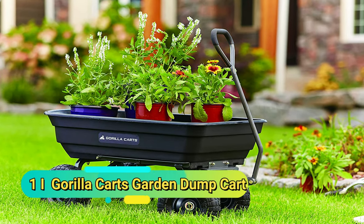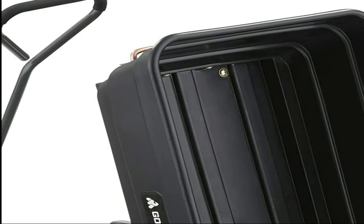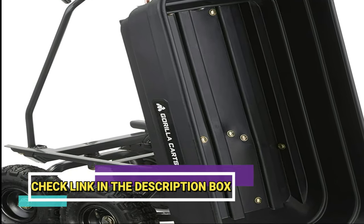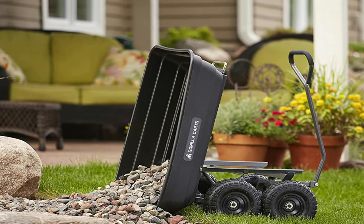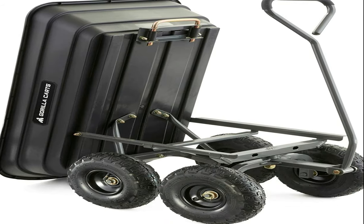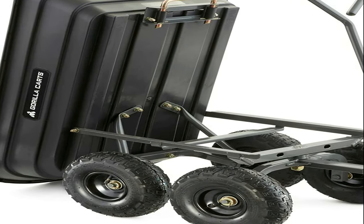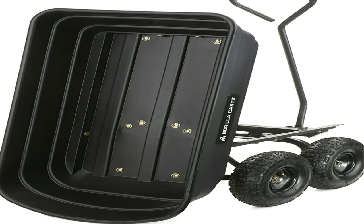Number 1: Barilla Carts Garden Dump Cart. When dealing with heavy loads, dump carts are ideal because it's easier than ever to empty the contents. This particular dump cart has a patented quick-release dump ability, so you can quickly load and unload the contents. The four-wheel design makes it easy to navigate this cart, even when it's full to the brim and you're on various terrains. It has a capacity of 600 pounds, making it a great option for your garden or commercial jobs.